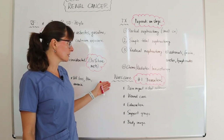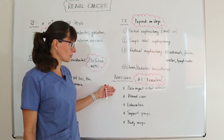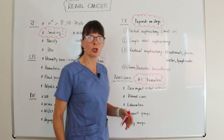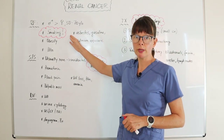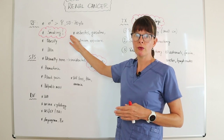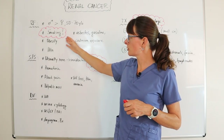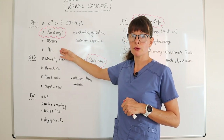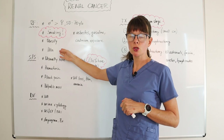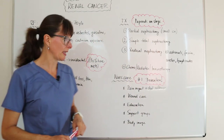As nurses, our job is to educate patients about risk factors and prevention. For patients who are smokers, we advise them to quit because they are at high risk for developing urinary tract cancers, especially bladder and renal cancer. For those with obesity and hypertension, we remind them of the importance of controlling these two risk factors to help prevent renal cancer.